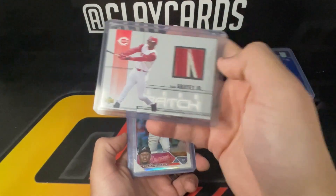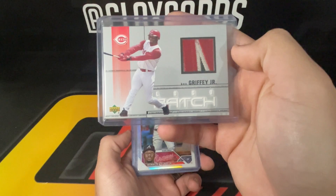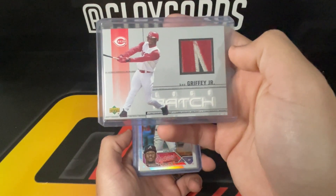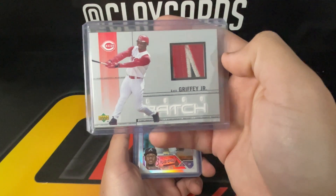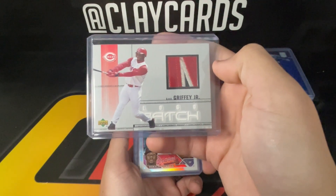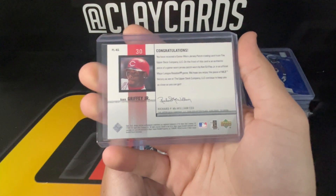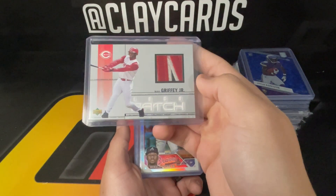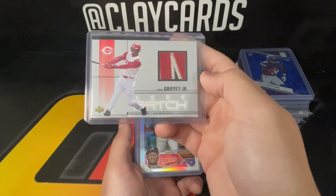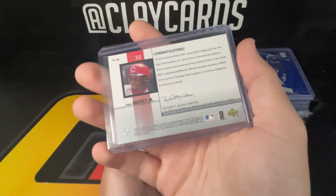One of my favorites from the show — a pretty sick logo patch from Griffey. I do already have a couple of these but the patches are always so nasty, I can't resist them. That was a must-pickup. I think that brings me to somewhere between six and eight of these — putting the whole jersey back together.